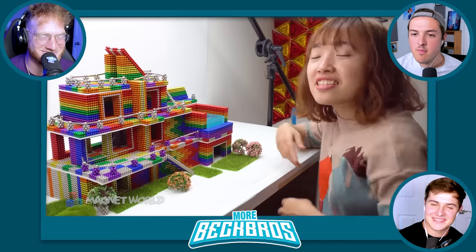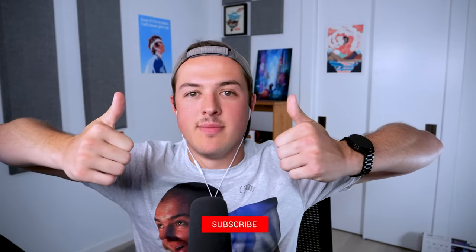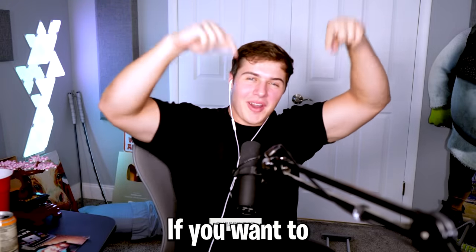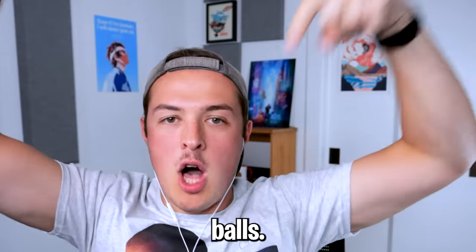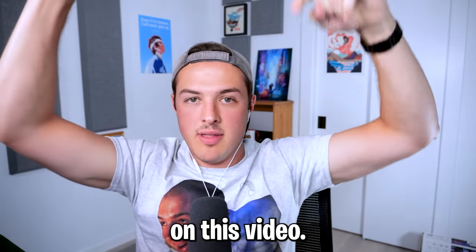Wow, that thing looks great. Don't forget to like and subscribe. See you in the next video. Bye-bye. Smash like, subscribe. Click this next magnet video if you want to be satisfied — click it for more balls. Alec guarantees your satisfaction if you click on this video.